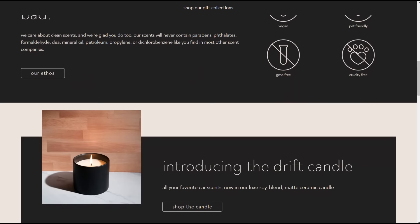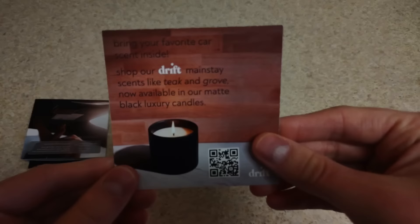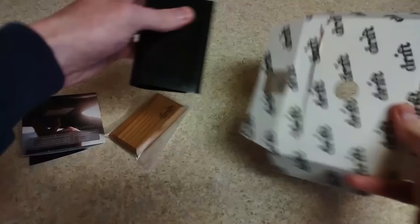Their car products include a stone freshener, wood freshener, and even a metal one. For your home they've got candles, reeds, and home sprays. Drift is truly a one-stop shop to make your home and car smell awesome.